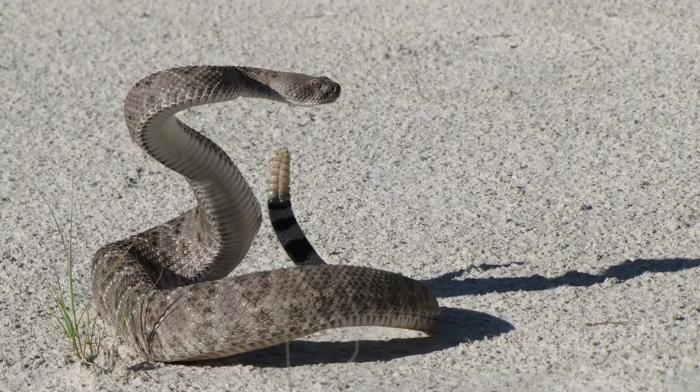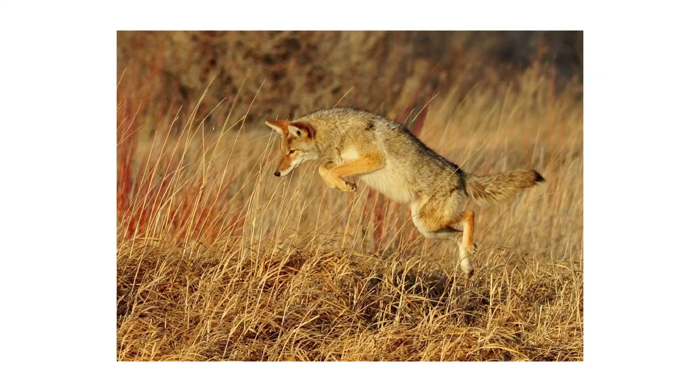Packrats are small animals. I actually have a skull here of a packrat with me, and you can see it's pretty small in reference to my hand. They have a lot of predators that hunt them, and these predators include things like rattlesnakes, owls, coyotes, foxes, and bobcats.